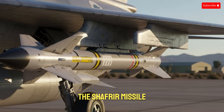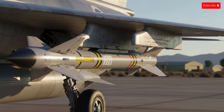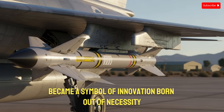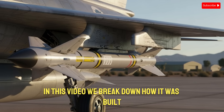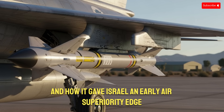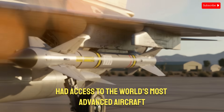The Shafria missile, developed when Israel was still struggling for survival, became a symbol of innovation born out of necessity. In this video, we break down how it was built, why it mattered, and how it gave Israel an early air superiority edge, long before the country had access to the world's most advanced aircraft.